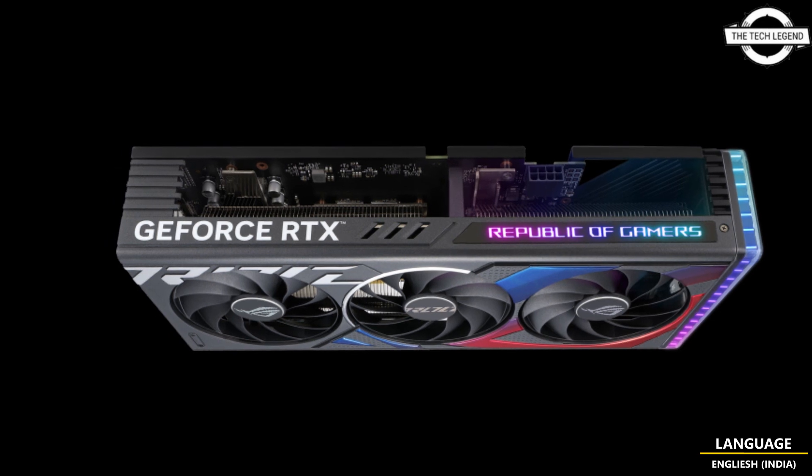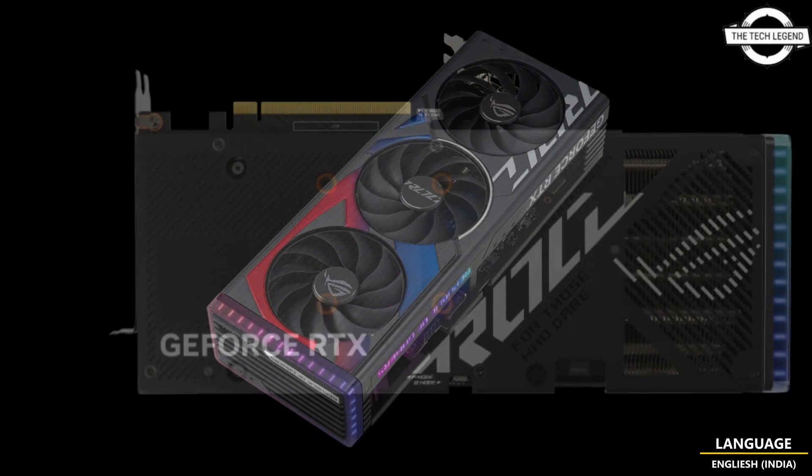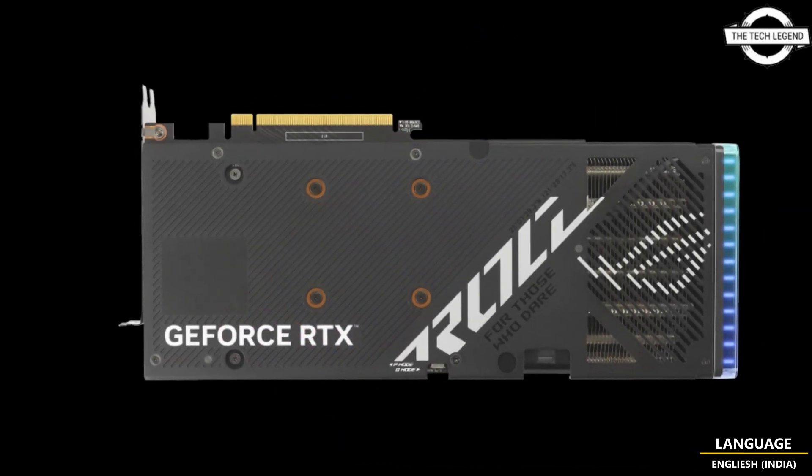It comes with a PCIe 4.0 x16 bus interface and an 8-pin auxiliary power connector.